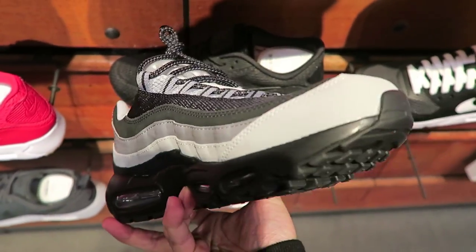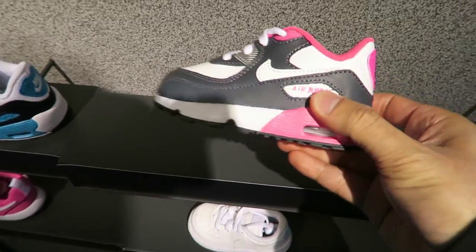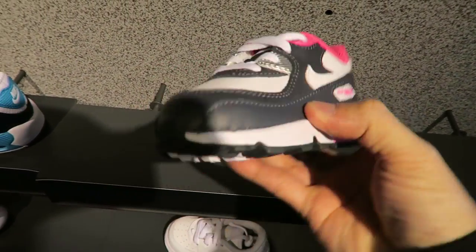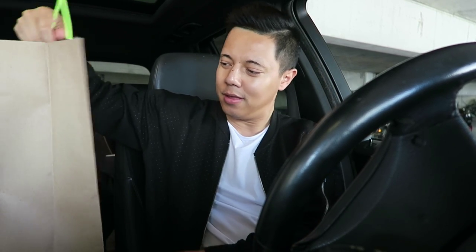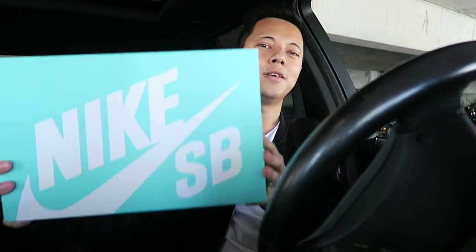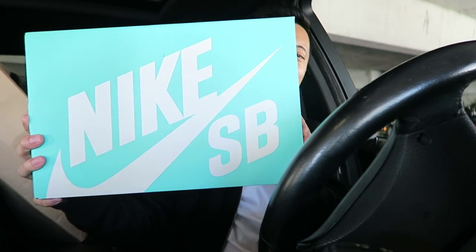Could not leave without looking at some baby shoes — right here, some Air Max 90s. Thinking of getting these for my daughter Millie. All right, we are on our way home now. I'm gonna show you guys what I picked up here at Nike Town in downtown Portland. There's the Nike bag, and here is the box — Nike SB.